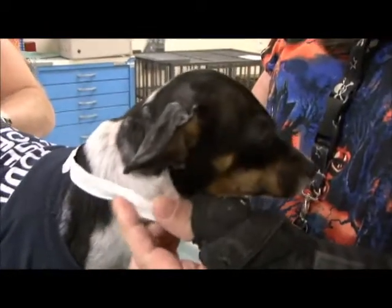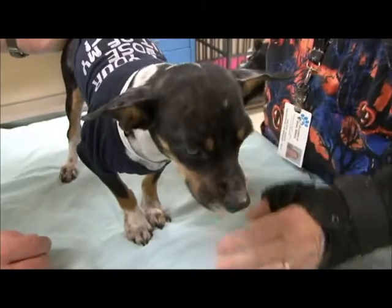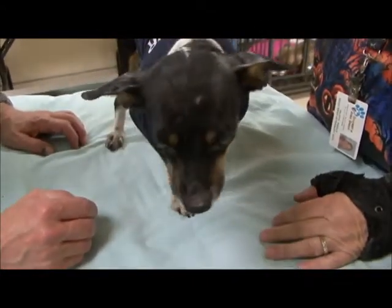She's very friendly — she runs around and plays. They called her Frankenweenie because she looked like a monster. She looked pretty bad when she came in. Frankenweenie. Hey Frankie.